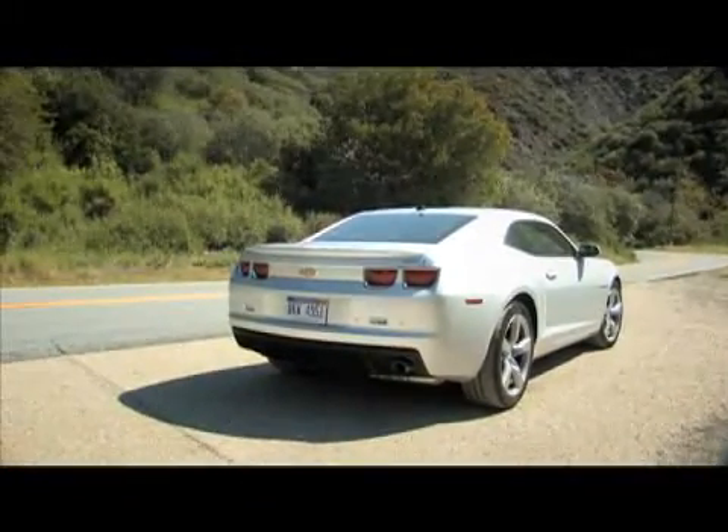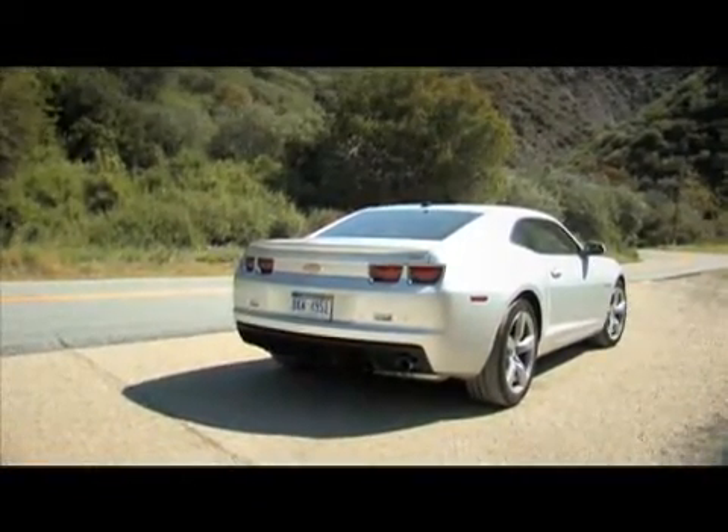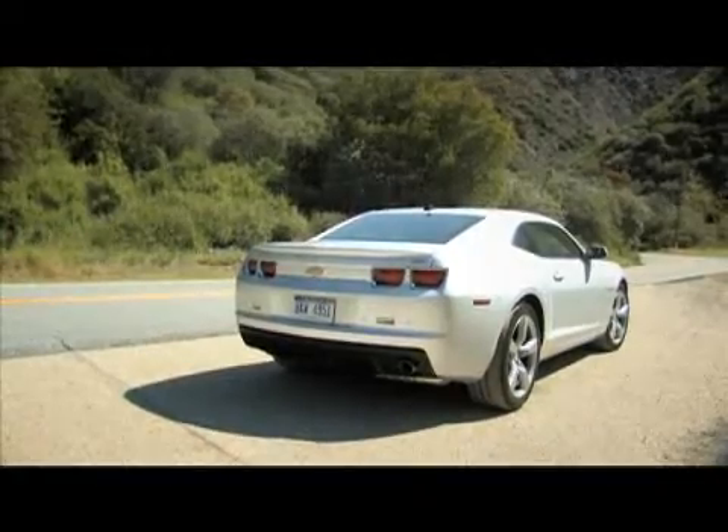Camaro RS V6. 3.6 liters, 304 horsepower, 273 pound-feet of torque. So this is no slouch either.